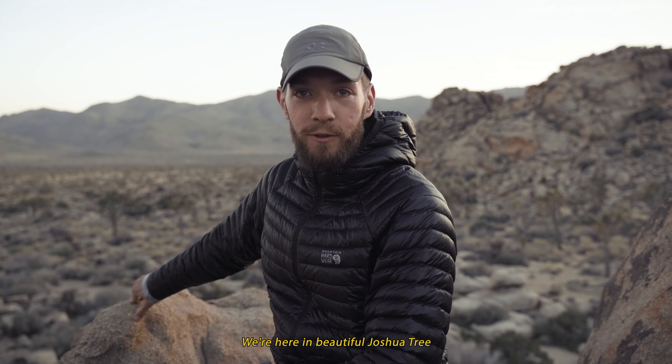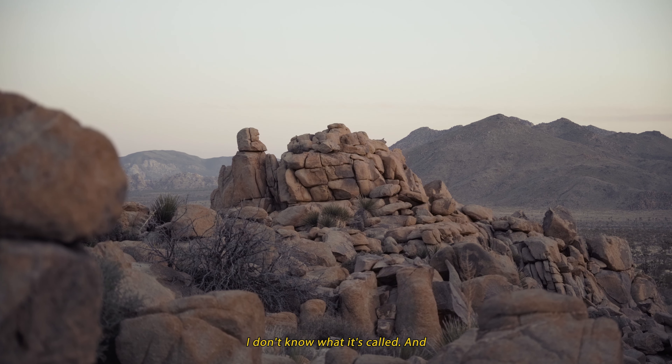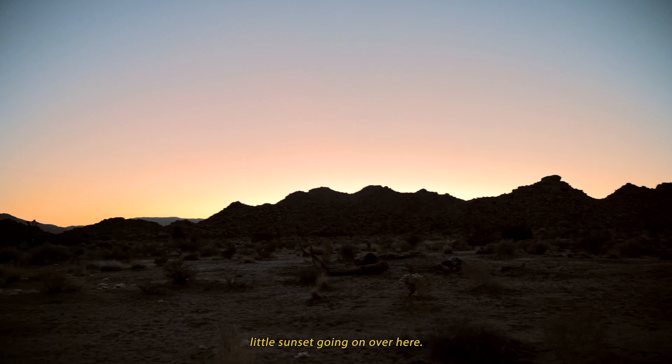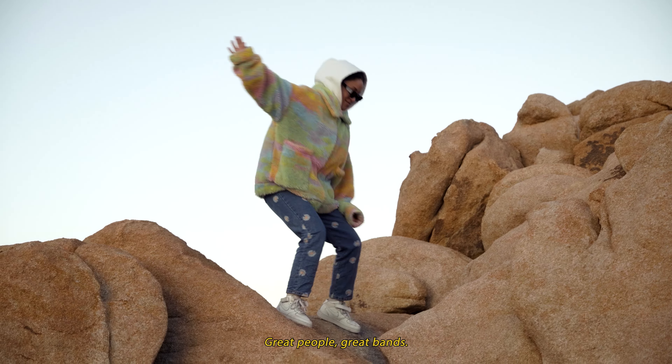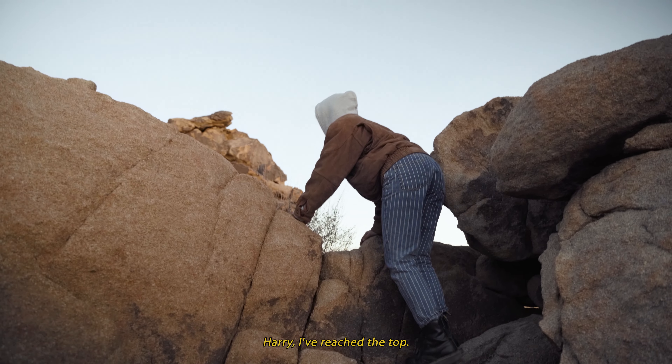We're here in beautiful Joshua Tree National Park on a trail — I don't know what it's called — and we've got a nice little sunset going on over here. It's been a great day, great people, great vibes, and we're going to go climb some more rocks in the dark. I've reached the top!